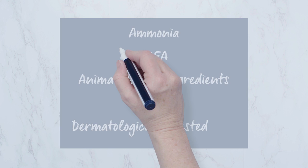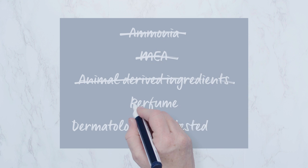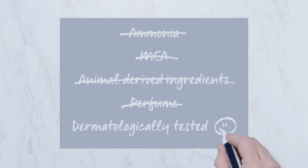What's more, true grey has been consciously designed without ammonia, MEA, animal derived ingredients and perfume. And of course it's also dermatologically tested.